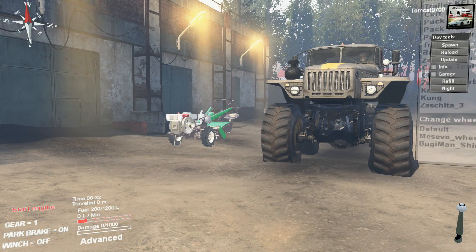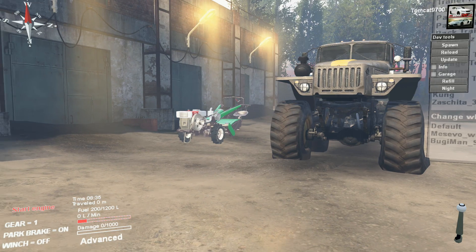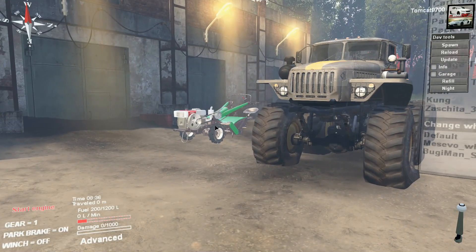What is up guys, TomCat here, and today we are back in Spin Tires. We're going to be looking at one absolutely massive vehicle, and one absolutely tiny vehicle.